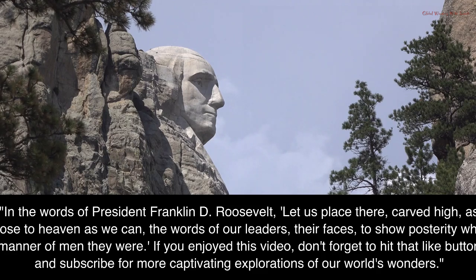If you enjoyed this video, don't forget to hit that like button and subscribe for more captivating explorations of our world's wonders.